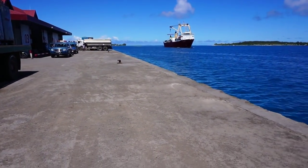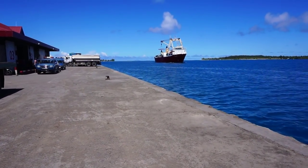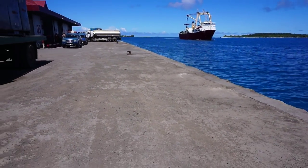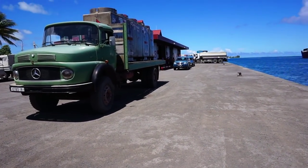This wharf or pier that you see here was constructed by the Americans in 1942 for the sole purpose of importing the war materials and the fuel that they needed for the campaign against the Japanese.